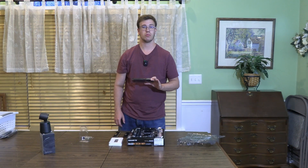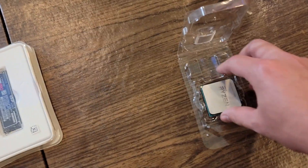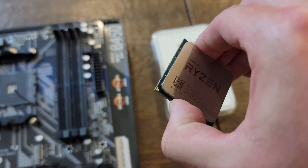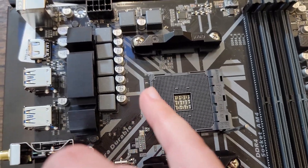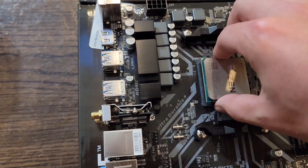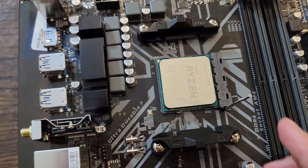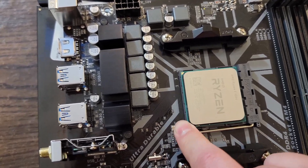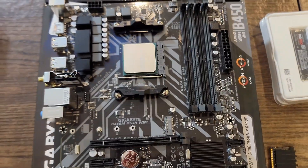The first thing we're going to do with this motherboard is install our CPU. Just grab the CPU and line up the gold triangle on the CPU with the black triangle on the motherboard socket. We'll line it up and slightly drop it in — it'll just fall in by itself. Then push it down. Our CPU is installed with absolute ease.